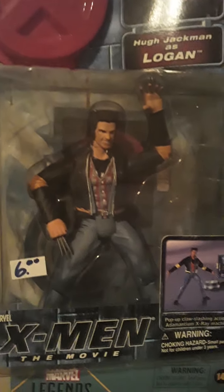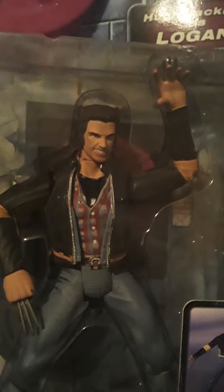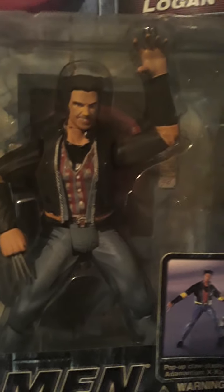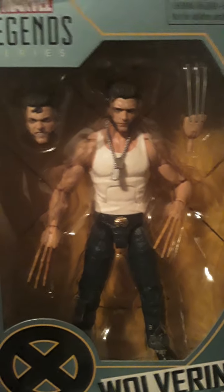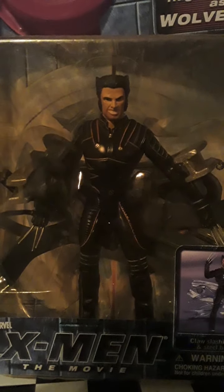Yo, what's going on? Shoutouts to all the true believers in the wild. This is your boy Dope Figs, and I'm here to show off this new Logan figure. Got it in the mail last week. My sister ordered it for me for my birthday - when it first came out, she pre-ordered it. So, you know, showing you these old joints.